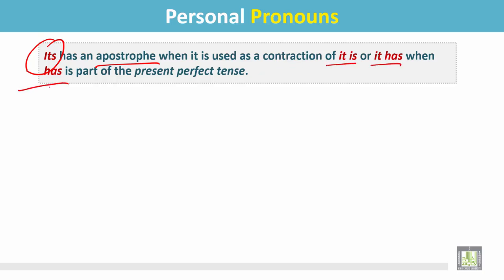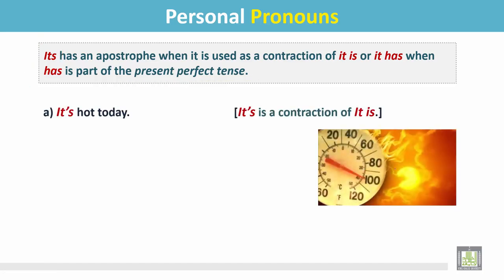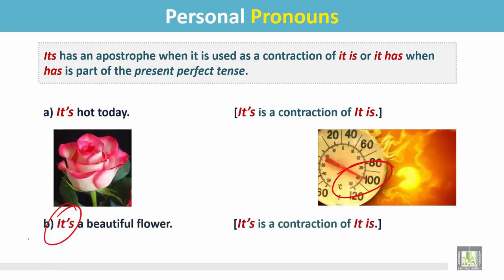'It's' has an apostrophe when it is used as a contraction of 'it is' or 'it has,' when 'has' is part of the present perfect tense. Example A: It's hot today — the temperature is very high. It's very hot. Here, 'it's' is the contraction of 'it is,' not a possessive adjective. Example B: It's a beautiful flower. 'It's' in this sentence is the contraction of 'it is,' not the possessive adjective.